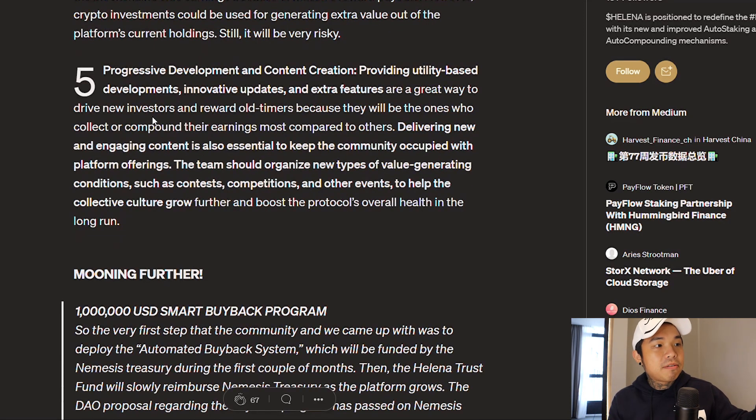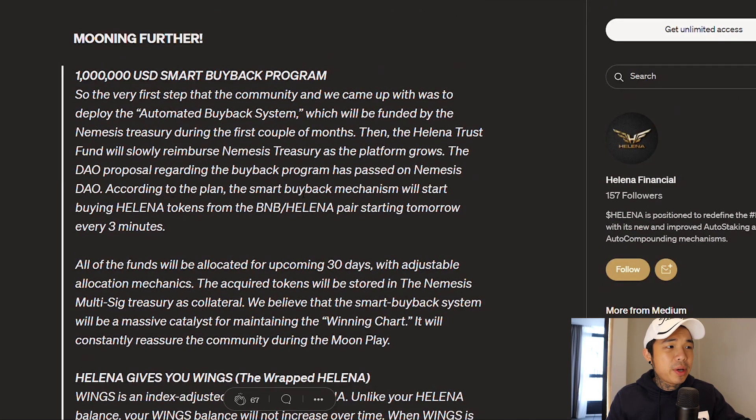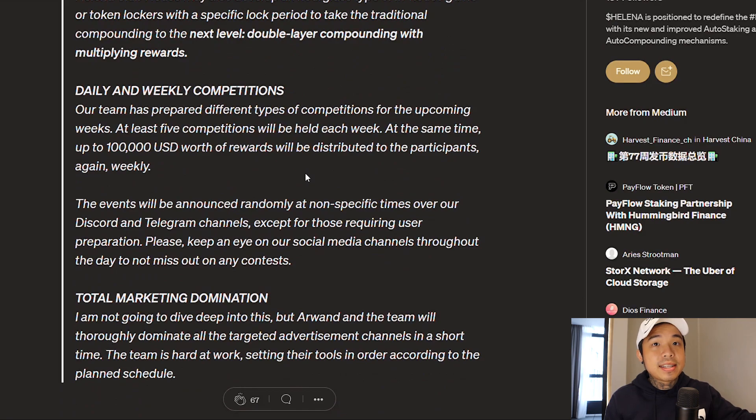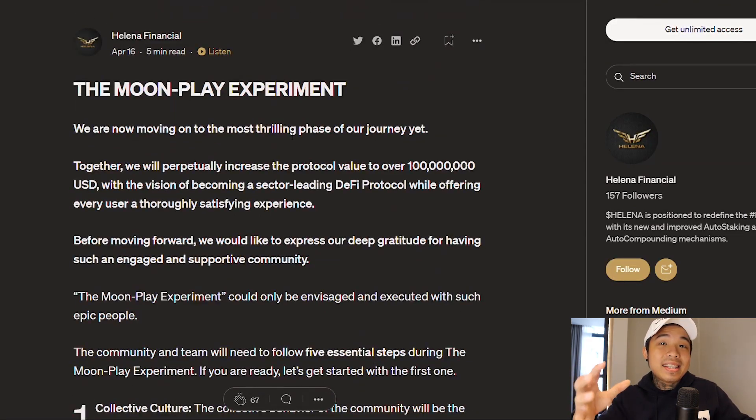Last but not least is progressive development and content creation. You need content, you need progressive development, you need regular updates in order for the community to trust the team and the project itself. And last but not least is where they're talking about the $1 million smart buyback program. They're doing it in a couple of ways — Helena gives you the wings, number two is the double-layered compounding and multiplying of the rewards, and last but not least is the daily and weekly competitions. With this plan as a whole, this is the plan to bring Helena to the moon, to 100 million or even a billion market cap.